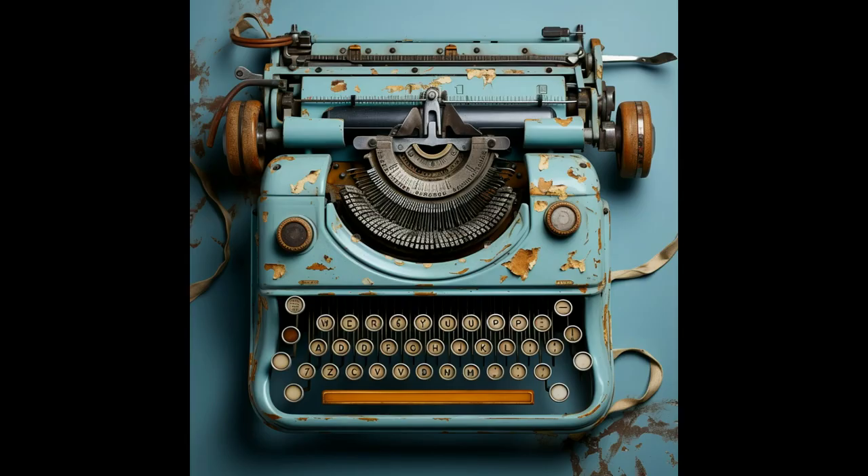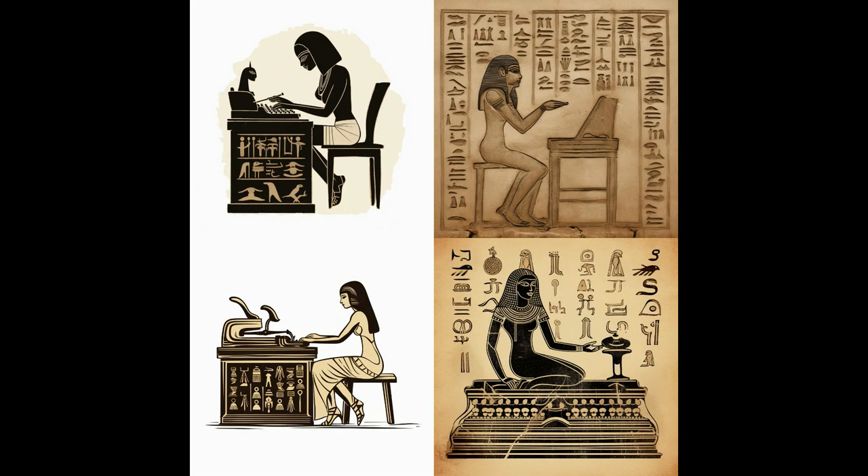Apart from this, the AI still makes many errors when it has to imagine typewriters. But let's start with very old art — the Egyptians.